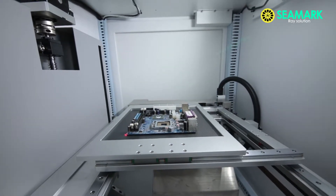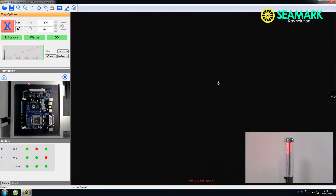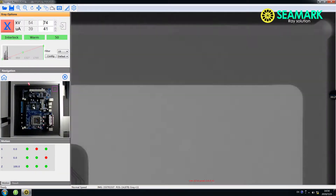The inspection platform moves smoothly along the X, Y, and Z axis directions. A navigation function allows you to quickly locate the parts you need to inspect.